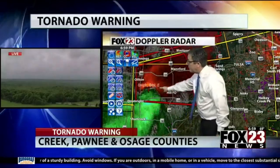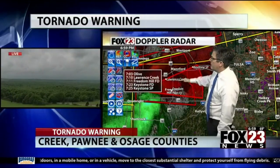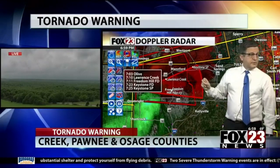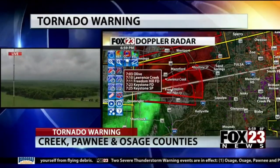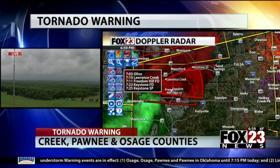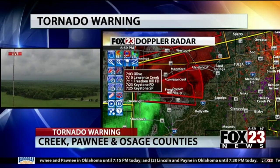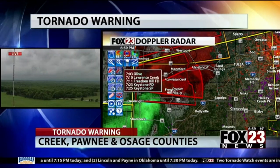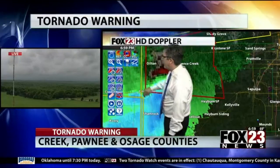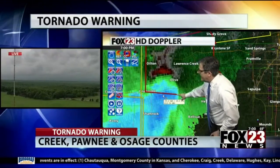As that continues moving east, we not only have to worry about a spin-up tornado anywhere between Freedom Hill Fire Department, Lawrence Creek, and Manford through about 7:20, but also really strong thunderstorm straight-line winds. Some of those winds are powerful, passing right along West 121st Street South in western Creek County. Going back to high-resolution Doppler radar — that's 85 to 90 mile-per-hour winds indicated here, up higher in the storm. This is an incredibly powerful surge of wind coming our way.